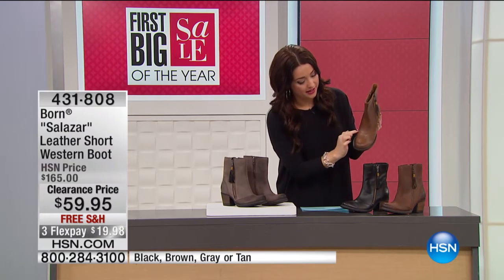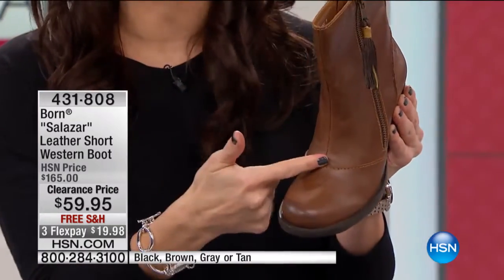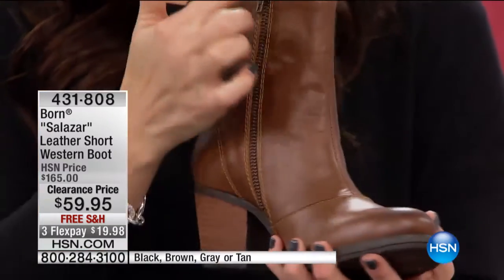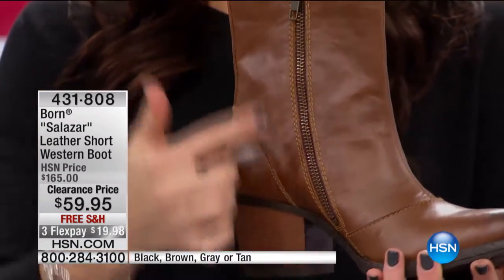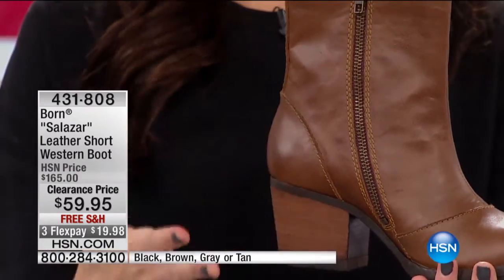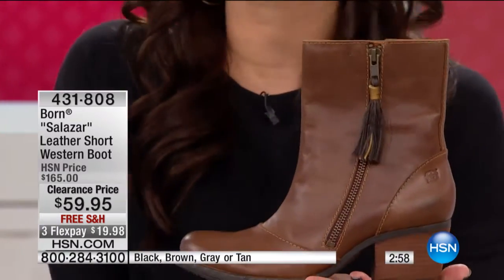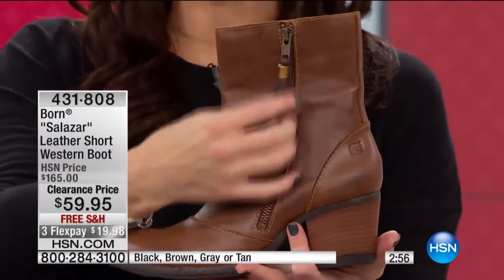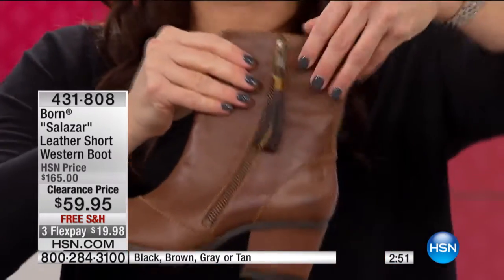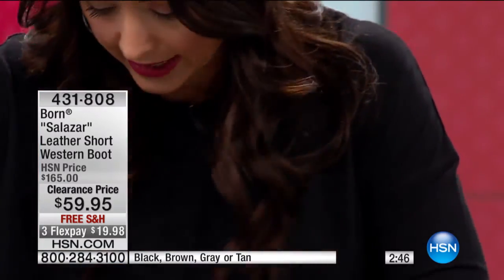It kind of has a retro feel with that beautiful stitching along the top and down the front of the shoe — all done by hand. Then you have beautiful zipper detail on both sides, a full zipper all the way from the top down to the bottom. This is the easiest shoe to get into. And it's also on the other side, so you can unzip both sides. I love the big leather tassel on this one.